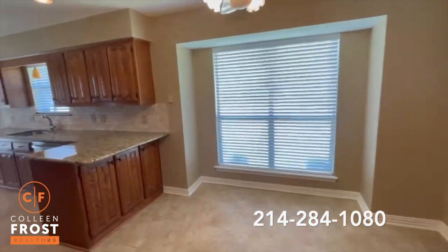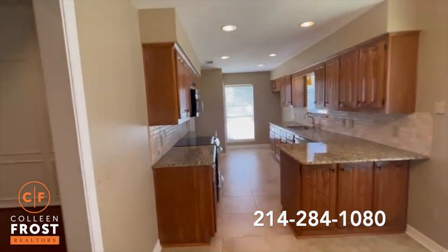It has an updated kitchen and breakfast area with stainless steel appliances.